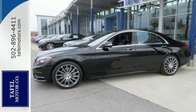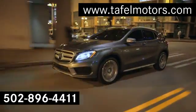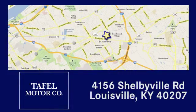Come in today and see it for yourself. Visit us online at taffelmotors.com. Call or stop in at 4156 Shelbyville Road in Louisville. A memorable experience awaits.